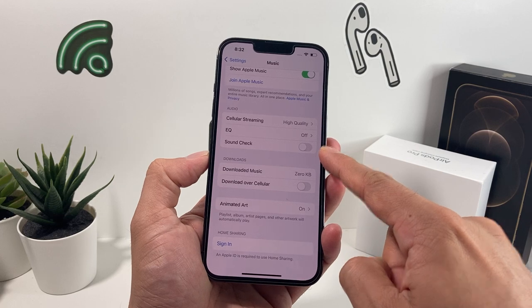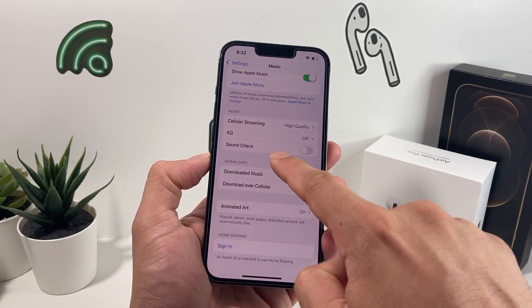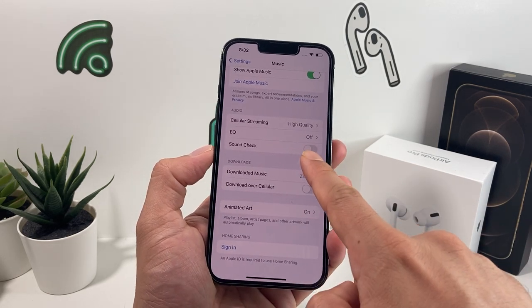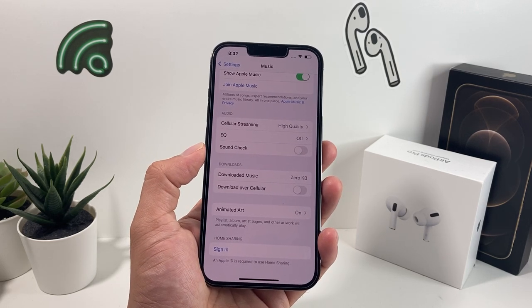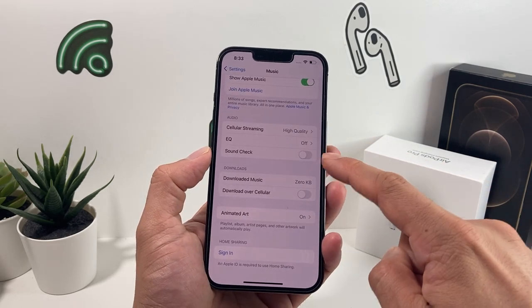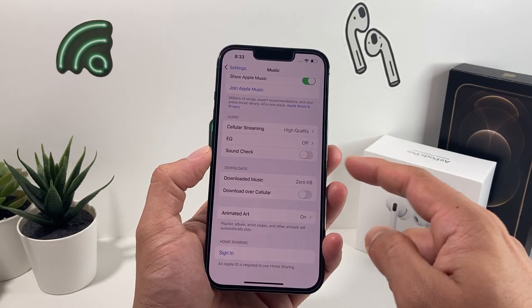You're going to see Sound Check — make sure that is turned off. Also, if you have an older version of iOS, there's a setting called Disable Volume Limit. You want to make sure that Disable Volume Limit is turned off, because you don't want the phone to limit the volume.